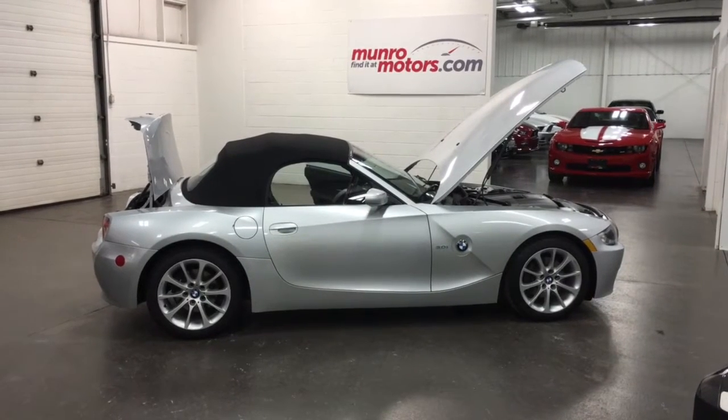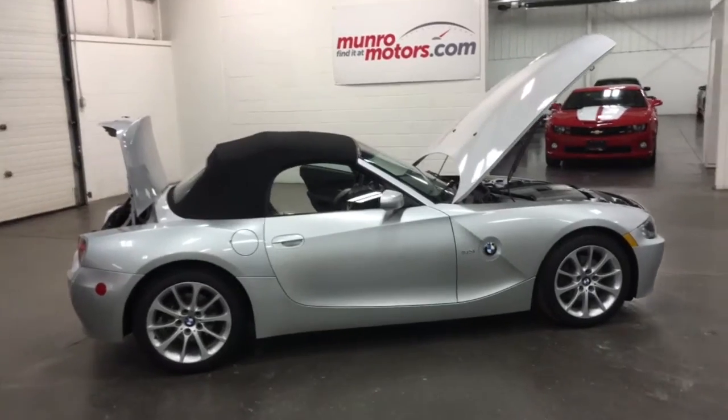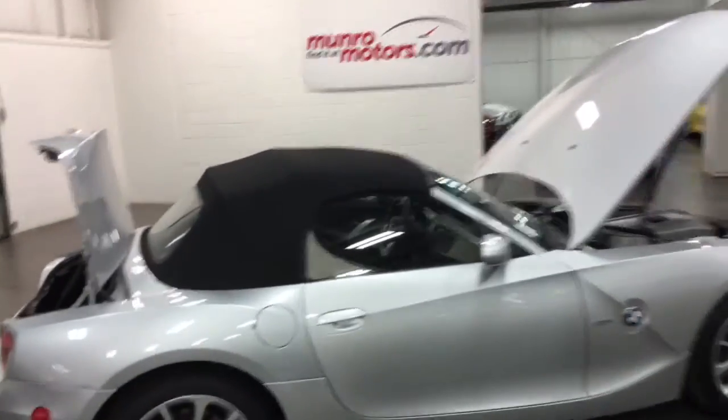Welcome to MonroeMotors.com. Here we have a 2006 BMW 3L Z4 with a 6-speed.